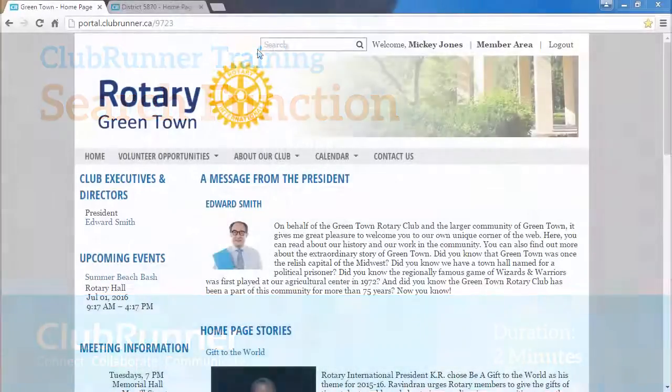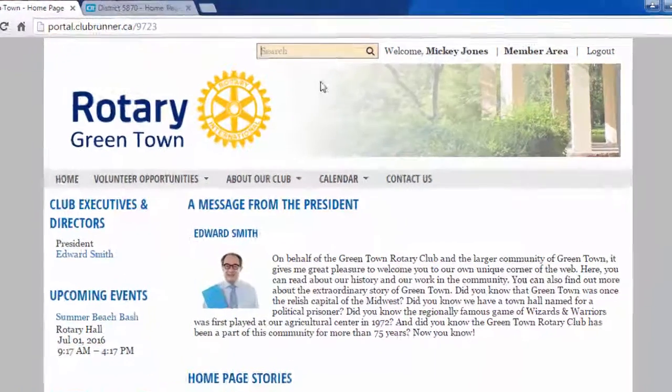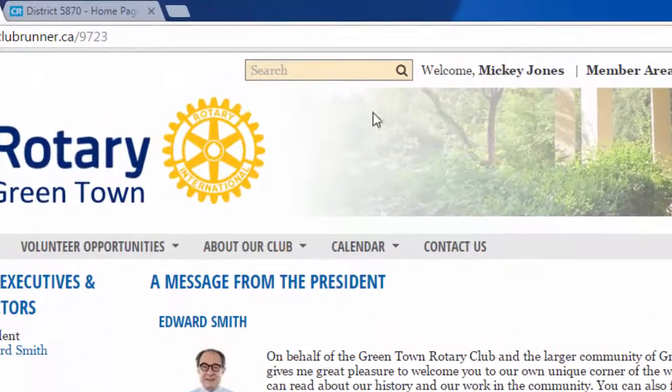Clubrunner is pleased to present our new search function, which has been added to all of our Clubrunner websites, allowing your visitors to search for any item anywhere on your website.